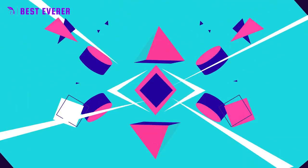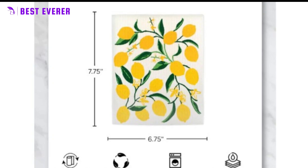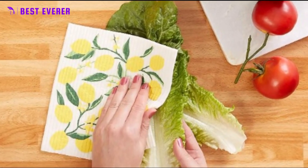Best product number 5. These Swedish dishcloths are backed by a lifetime warranty, ensuring that you get the best value for your money. If you have any issues with your dishcloths, simply reach out to the manufacturer for a replacement or refund.